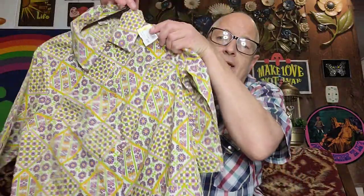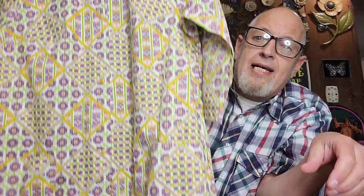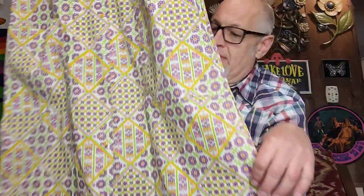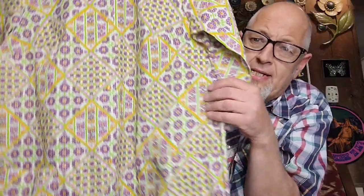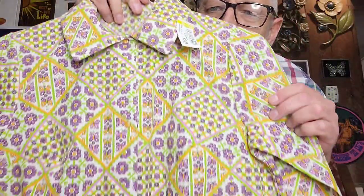Subscriber Silas Malone said 'more clothing, do more clothing.' I don't often cater the show to one person, but I recently found two items of clothing worth mentioning. The first one — it's lady clothes. This is a house dress. It's got pockets, it's got pearl snaps, orange pearl snaps.